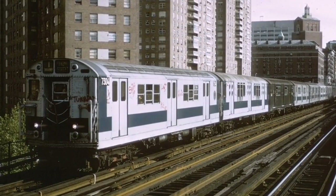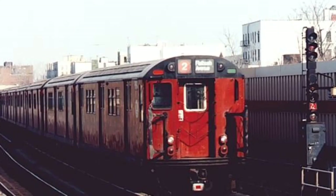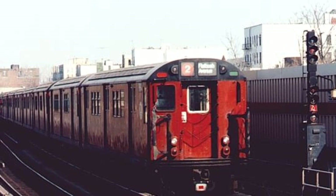These were built in 1949 to 1950, as well as 1955 to 1958. As you can tell, these cars act like the Redbirds.